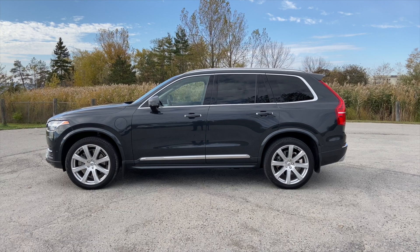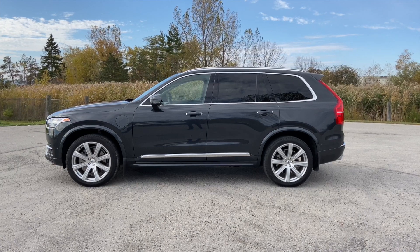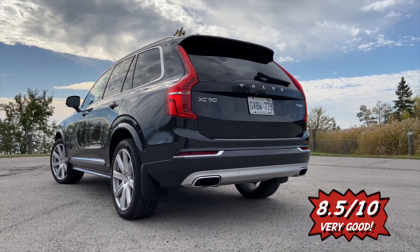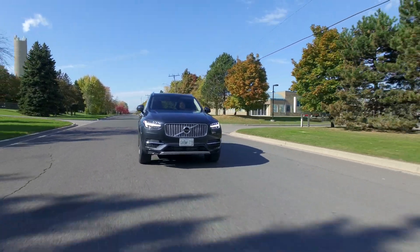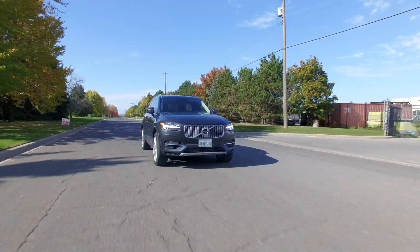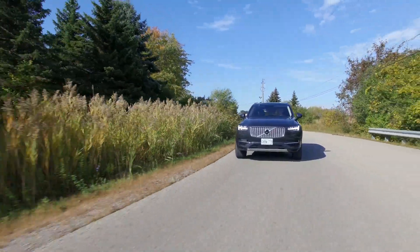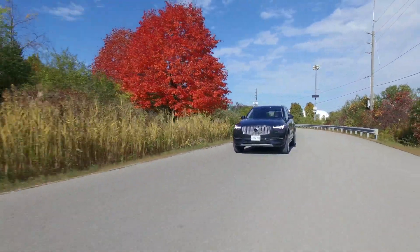The Volvo XC90 is a very well-rounded SUV — very safe, very good-looking, and a very real alternative to the German competition. The rear seats and connectivity features are where it falls a little short, but if you want to stand out and want something different, the Volvo XC90 is one hell of a good car. Overall score: 8.5 out of 10.